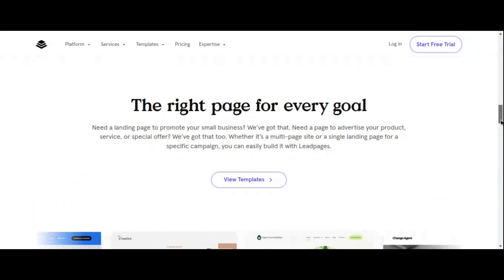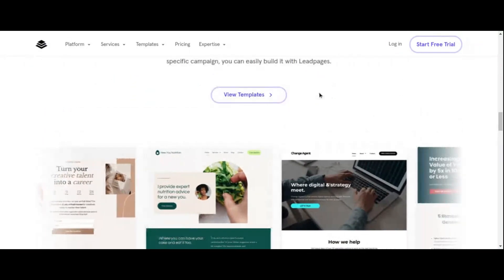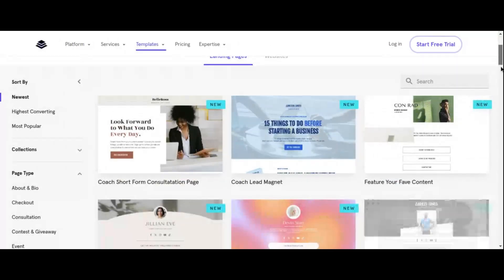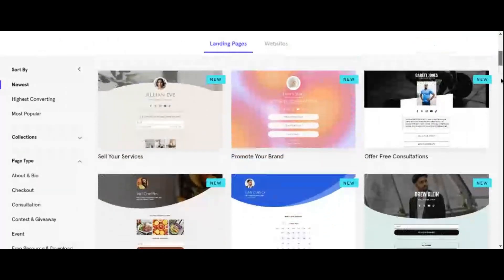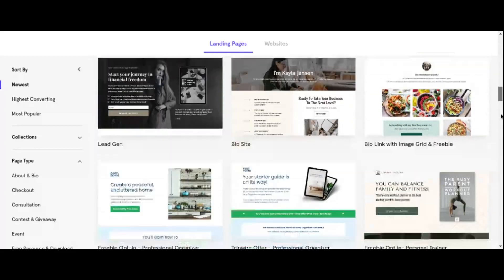But Leadpages doesn't stop there. It also offers robust analytics and split testing capabilities, allowing you to optimize your campaigns for maximum effectiveness. Plus, with its integration with popular email marketing platforms and CRMs, Leadpages seamlessly integrates into your existing workflow.